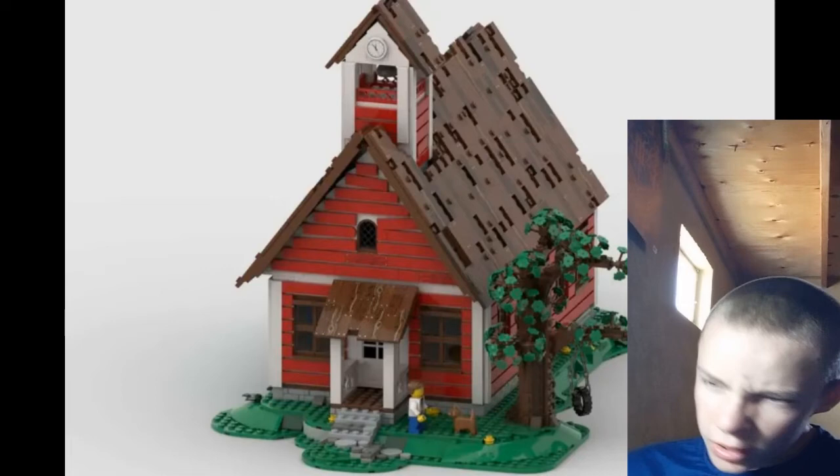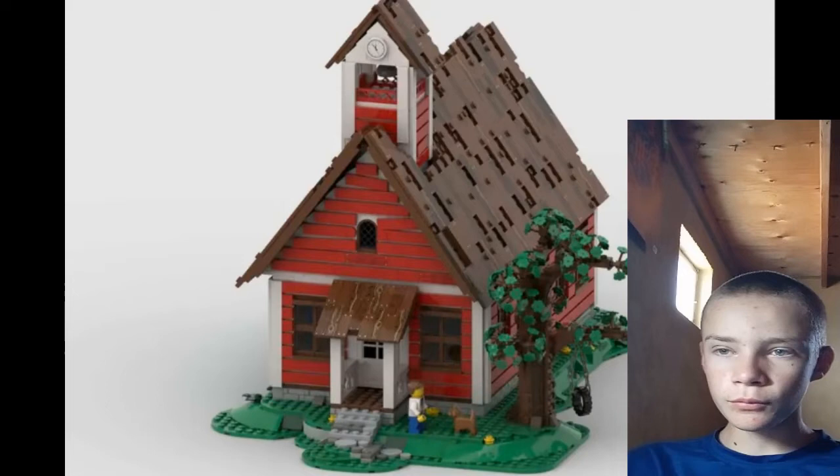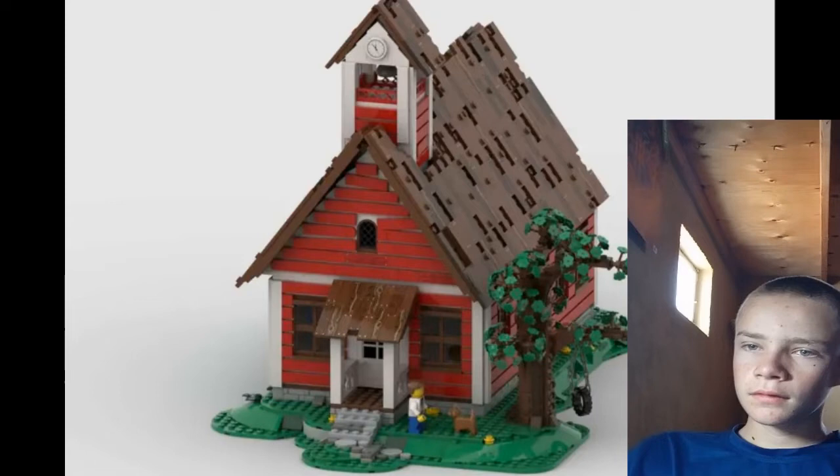So now — the moment you've been waiting for — my projects. I'm going to put photos of them on screen and talk about them.